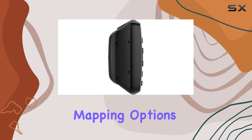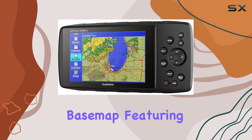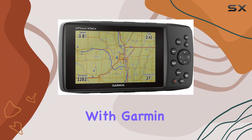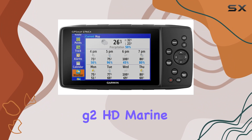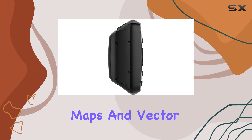Now let's discuss mapping options. The device comes preloaded with a worldwide base map featuring shaded relief, but that's just the beginning. It's compatible with Garmin Topo Maps, BlueChart G2 HD Marine charts, custom maps, raster maps, and vector maps.